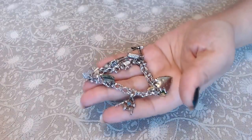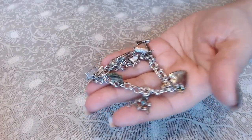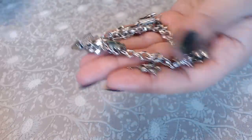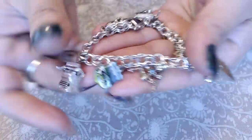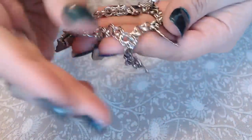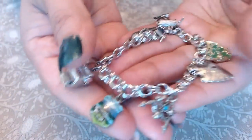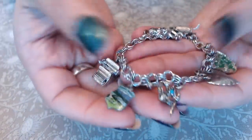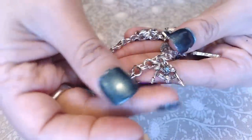First I want to show you my MSP auction win — a sterling silver charm bracelet from JewelryNurse when she was on the MSP auction. I'll link the MSP auction and her channel below. This is so cute and I do collect charm bracelets, so when I saw this I had to have it — look at all the beautiful charms on here.